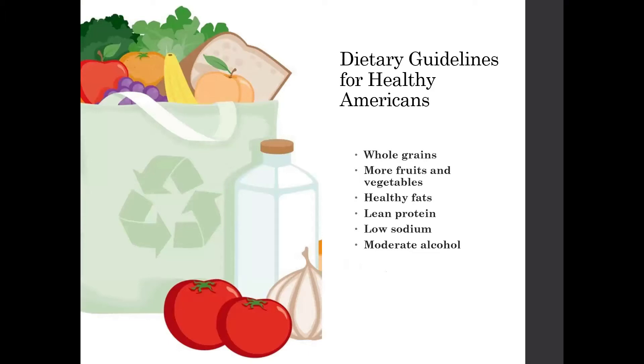For our grains, we want to make as many grains whole grains as possible. This is going to include fiber and have more vitamins and minerals than bleached, enriched breads or white rice. Those kinds of things are going to be a little less helpful for us than the whole grain versions. So picking whole grains wherever you can.